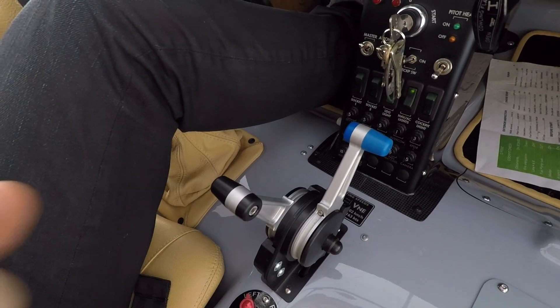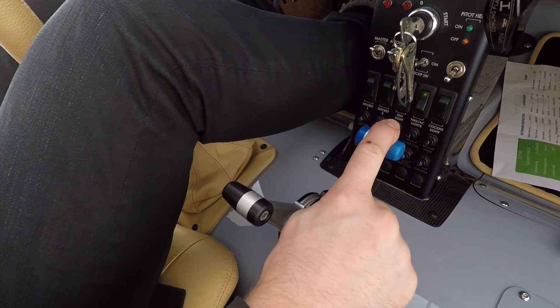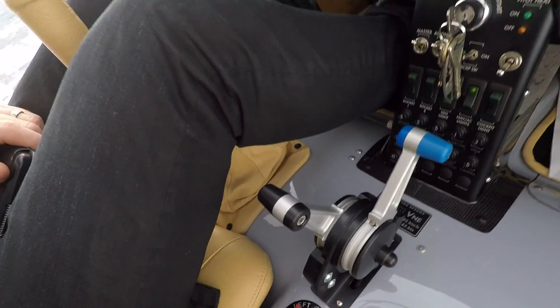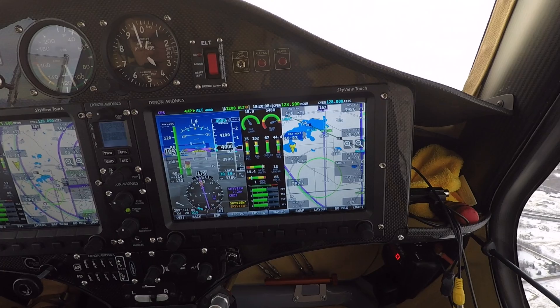Down here I've got my throttle and my prop — it's a hydraulic constant speed propeller and you can adjust the RPM with that. Right now we're coming in to Cook Lake Airport and I'm going to do an autopilot landing.